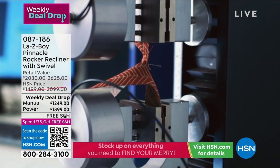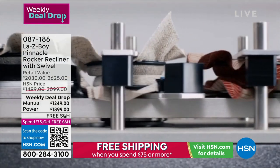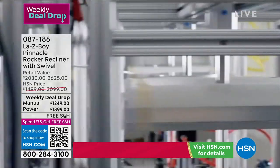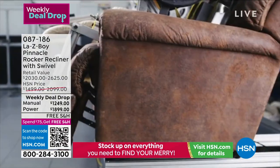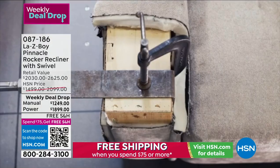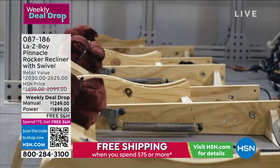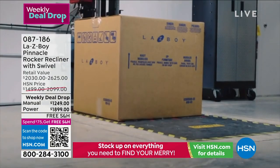We tumble our Dacron three times, not one. We test the seams to make sure they hold, test the fabric for wearability because we know you'll live in your furniture. We test the frames 100,000 times — that's considered how long we expect a lifetime to be.